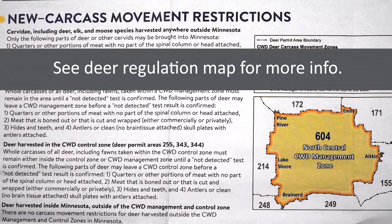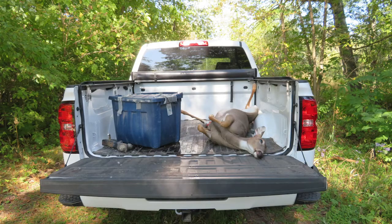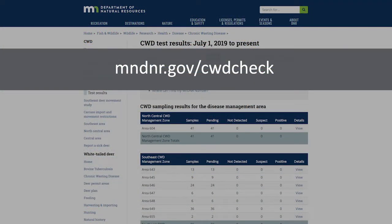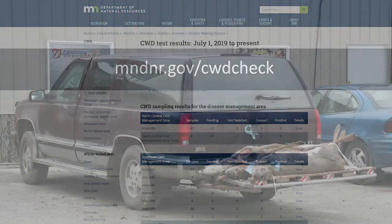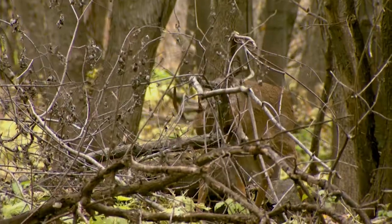If you hunt with a bow, firearm, or muzzleloader in any of these permit areas, you have two options. One option is to keep your whole deer carcass cool until you receive a not-detected CWD test result. These results will be posted on the DNR website and can be found by searching with your MN DNR number. Whole carcasses of all deer, including fawns, harvested within a CWD management or control zone must remain inside these zones until confirmation that CWD has not been detected in your deer.